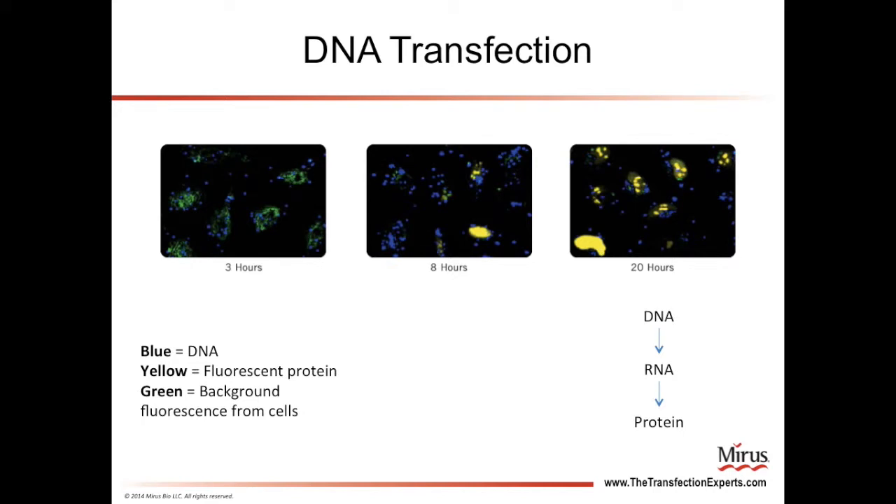This slide illustrates what happens in an actual transfection. The three images show cells growing in a tissue culture dish that have been transfected with DNA, which is labeled blue. The gene that was delivered to these cells is a yellow fluorescent protein. As the DNA gets transcribed into RNA and the RNA gets translated into protein, you begin to see the cells glowing yellow at the 8 and 20 hour time points.